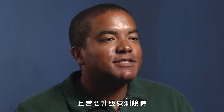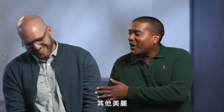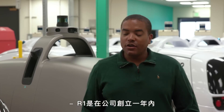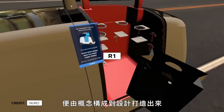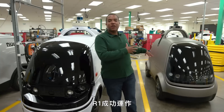It also means if we want to upgrade the sensor pod, we can do that without completely tearing up all the beautiful body panels on the rest of the vehicle. The team debuted their first design, the R1, in 2018. We built R1 within the very first year of the company even existing, from ideation to design — it was a really rapid, fast program to get R1 up and running.